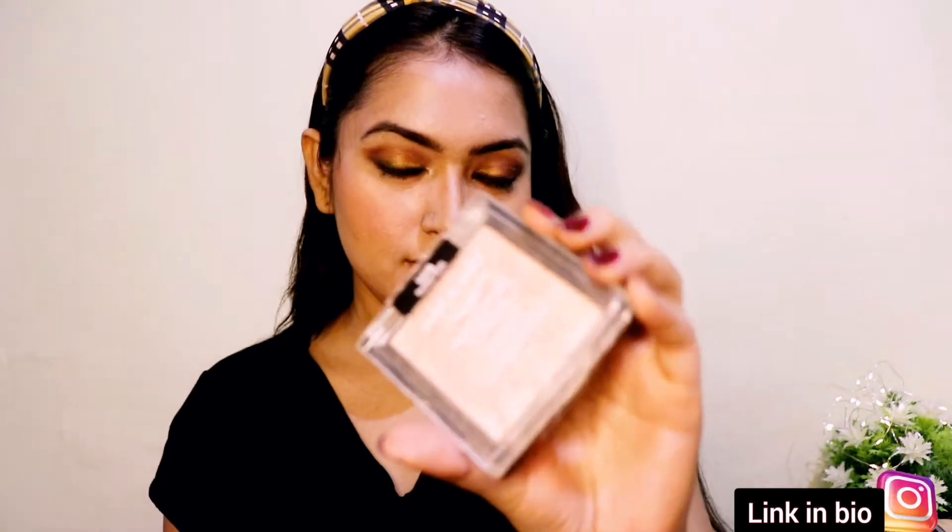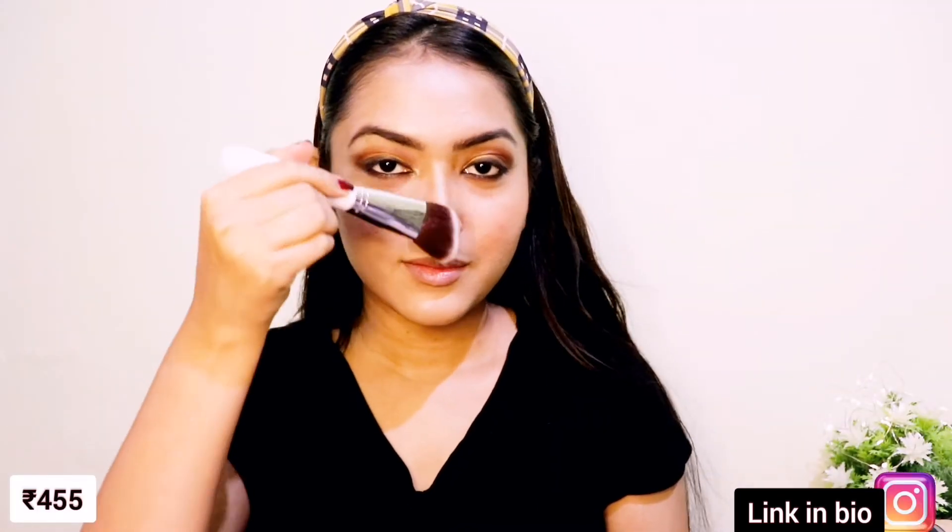Now I'm applying my favorite highlighter from Wet and Wild Precious Petals. It has a very smooth finish, gives a soft and subtle glow, and is very long lasting. For my lip shade I'm applying warm-toned brown nude shades.